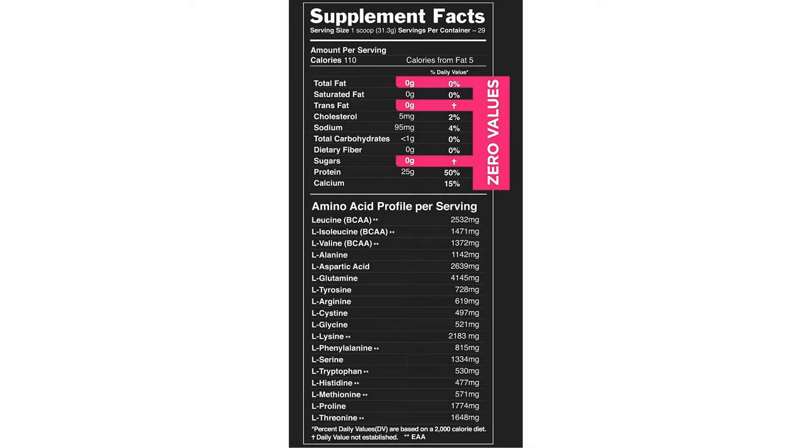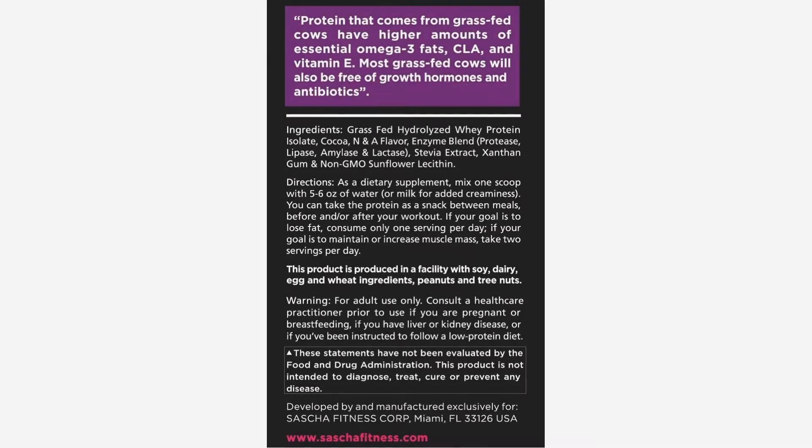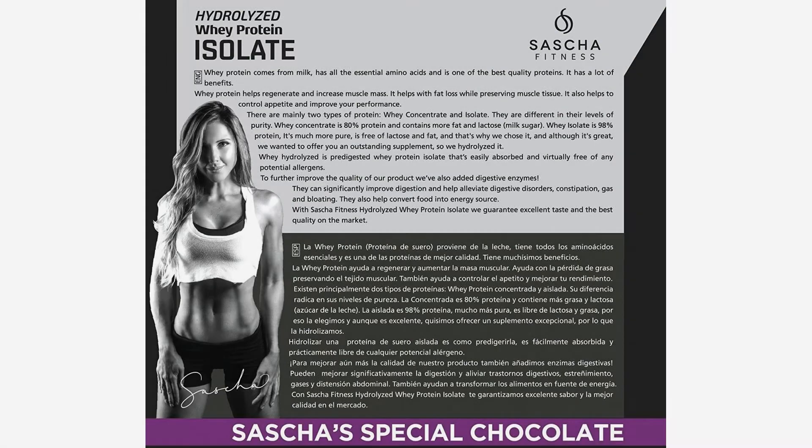There are mainly two types of protein: whey concentrate and whey isolate. The main difference is in the levels of purity. Whey concentrate is 80% protein and contains more fat and lactose, which is milk sugar. Whey isolate is 98% protein — it's much more pure and is free of lactose and fat.